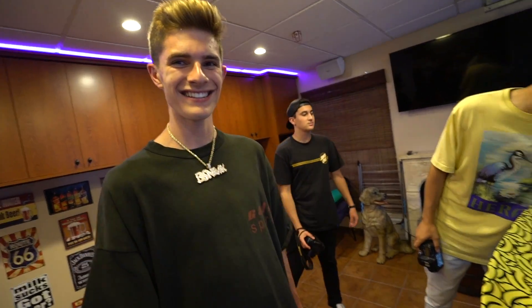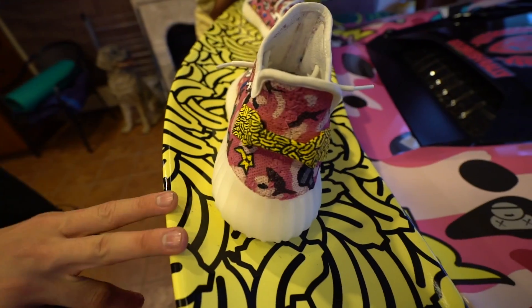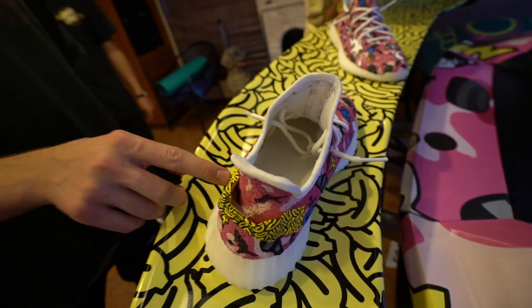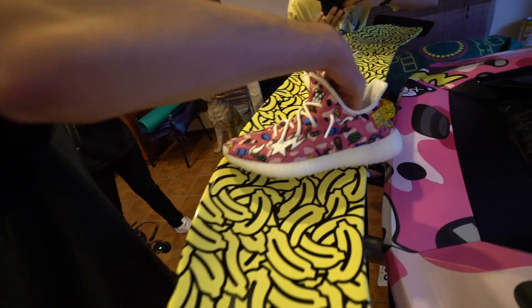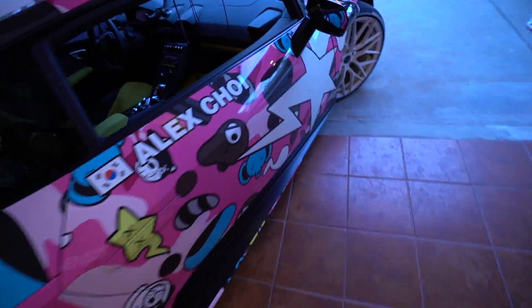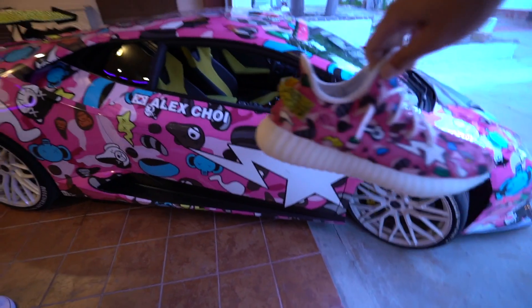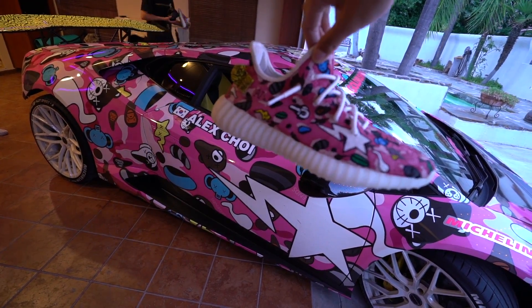This is Blake by the way — biggest hype beast in the entire world. Look at the baby Milo banana — it's really sick. We didn't think that was possible for him to do, but it came out really clean. The details are crazy. This is the BAPE star they have on all the BAPE stuff. Check this out — you see on the side of my door I have a BAPE star? It literally matches the car. It's crazy.